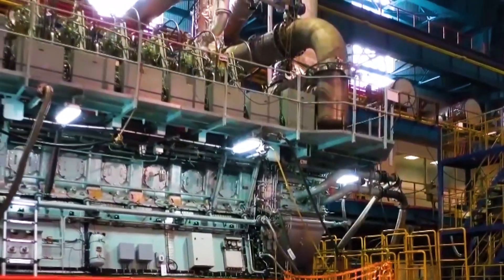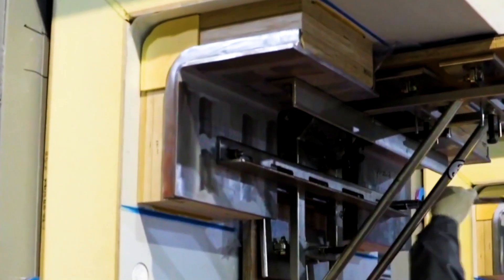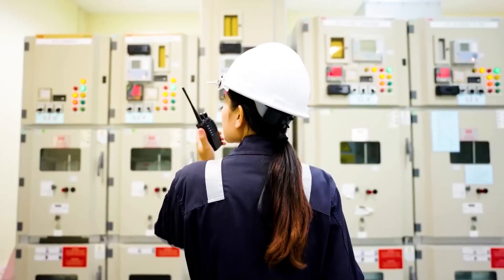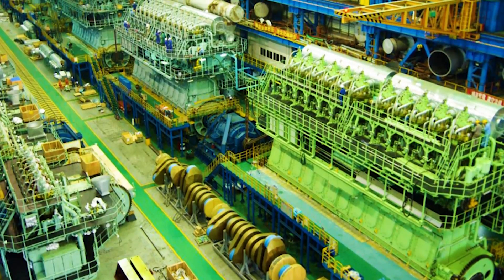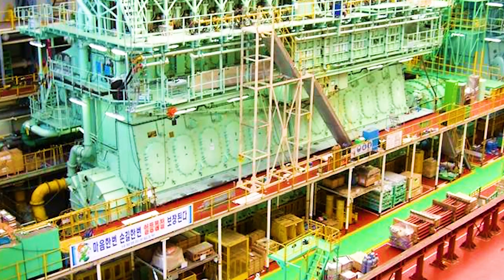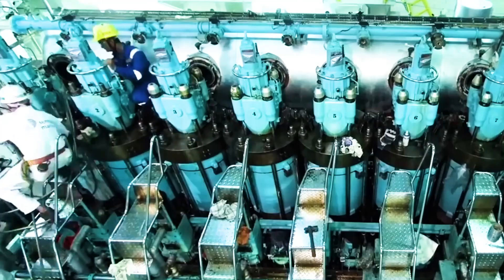In this context, the dual-fuel engine developed by China becomes very important. Compared with traditional large engines, the biggest feature of dual-fuel ship engines developed in China is that they are highly environmentally friendly. This engine performs well in terms of energy efficiency, emitting only one-tenth of the nitrogen oxides of conventional engines.